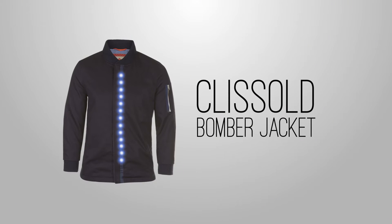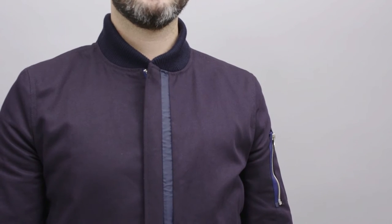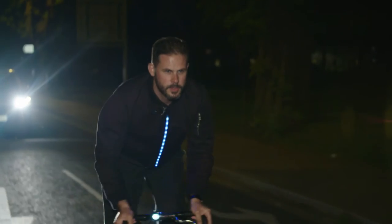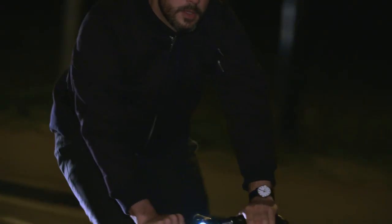Introducing the Clisold bomber jacket, inspired by the military MA1 flight jacket. The Clisold has been adapted to life on the bike. The lightweight cotton twill is both water resistant and breathable, keeping you dry and comfortable on your commute. 14 waterproof LED lights are concealed beneath the fabric on both the front and rear, making you visible to traffic up to 400 metres away.